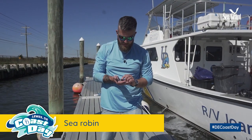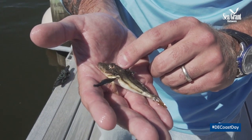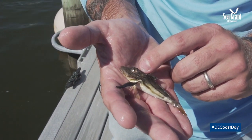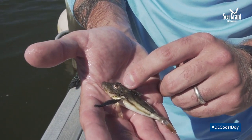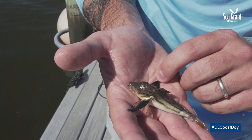This animal is actually a juvenile sea robin. We have two sea robins inside Delaware Bay: a northern sea robin and a striped, and you can differentiate the two by the stripes running down the abdomen toward the tail.